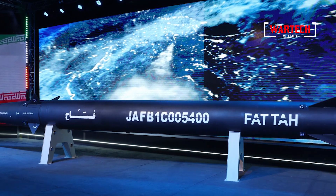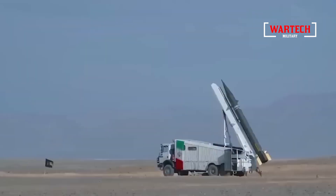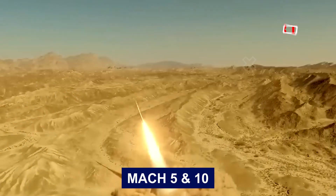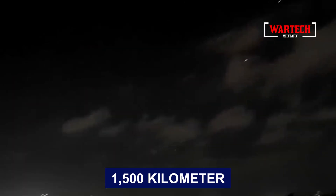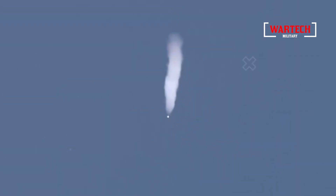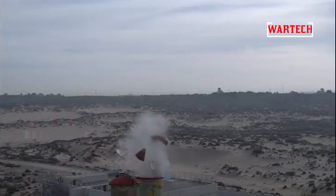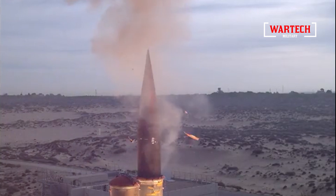The FATA-2, Iran's latest missile technology equipped with a hypersonic glide vehicle, also made its mark. This missile can maneuver at speeds between Mach 5 and Mach 10. Though its range is 1,500 kilometers, its ability to evade defense systems makes it especially menacing. What sets the FATA-2 apart from other ballistic missiles is its capability to accelerate beyond the atmosphere and then reenter it to avoid interception by Israel's famed exo-atmospheric defense system, the Arrow-3. Moreover, its aerodynamic control surfaces enable it to alter its course mid-flight, significantly complicating detection and interception efforts.